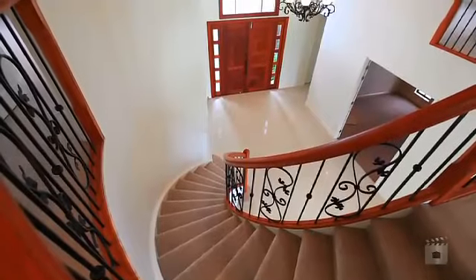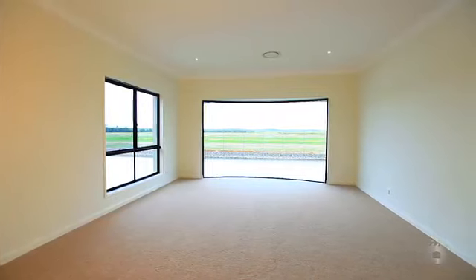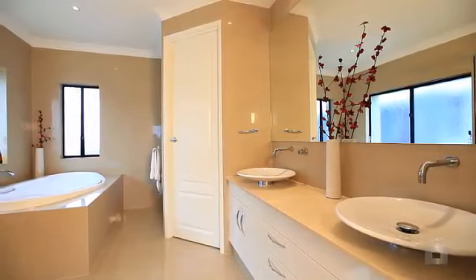A graceful curved staircase links the home's upper level, where four of the five lavish ensuite bedrooms await. Like the rest of this exceptional home, this area features exquisitely crafted cabinetry and stone for elegance and durability.